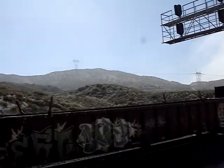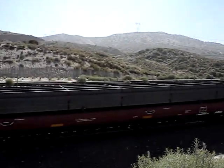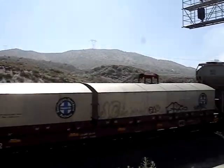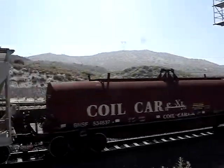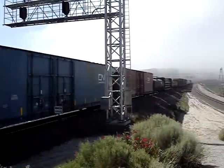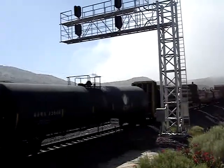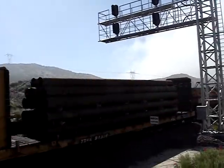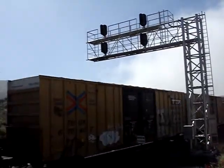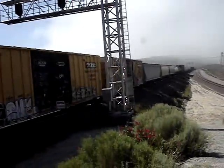A bunch of lumber. Hopper car looks empty. Some heavy steel. More steel. Coil car. Copper, another coil car. More heavy pipe. More coil. I like the mixed freight because it's a different variety of cars.